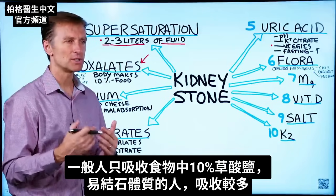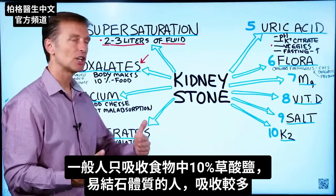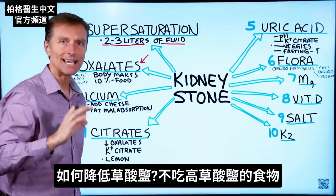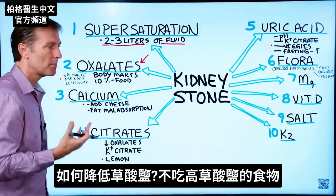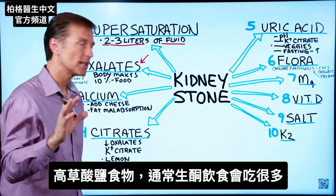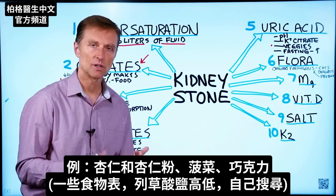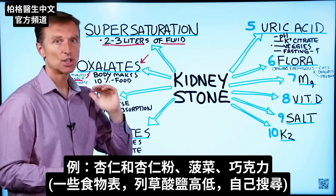You only absorb a certain amount of oxalates from food — like 10%. If you're a stone former, you're going to absorb a little bit more than that. To reduce oxalates, one approach is to cut down the foods that are high in oxalates. It just so happens these foods are usually eaten in larger amounts on the ketogenic diet: almonds and almond flour, spinach, and chocolate. I've put a link below with a list of foods from high to low oxalate content.